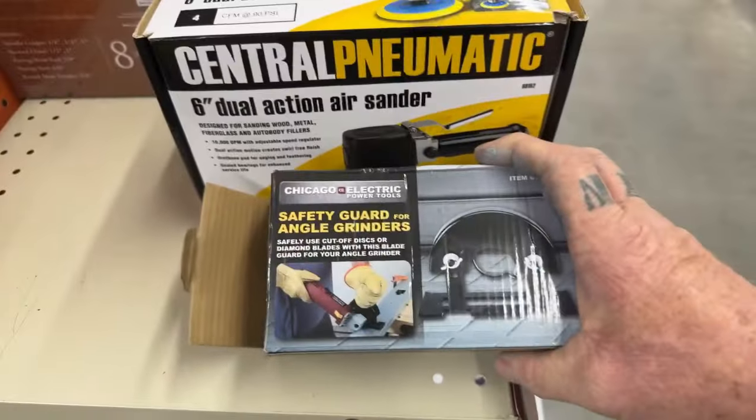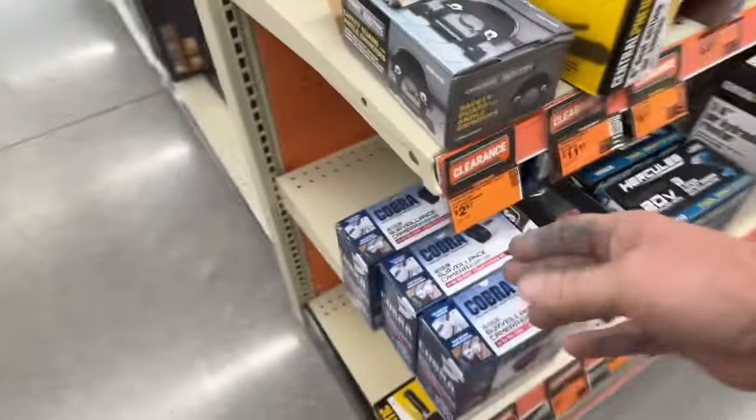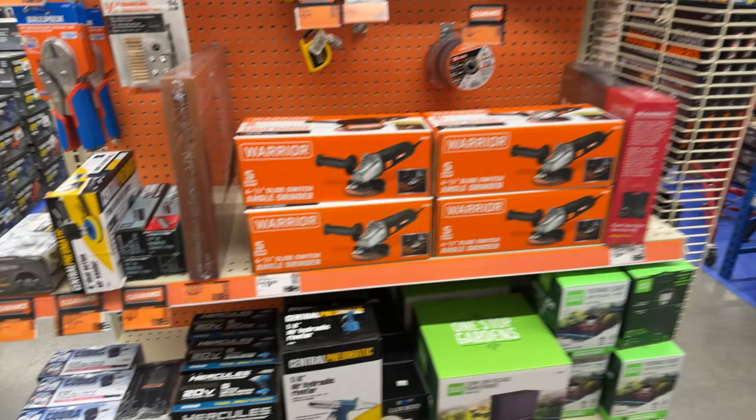What is this? A safety angle grinder guard — we don't need that, but the price is $2.97. I hope everybody enjoys my Harbor Freight videos. Here's something for $19 — it's an inspection camera cable, an add-on item for something else. The clearance aisle is looking good. I like that.